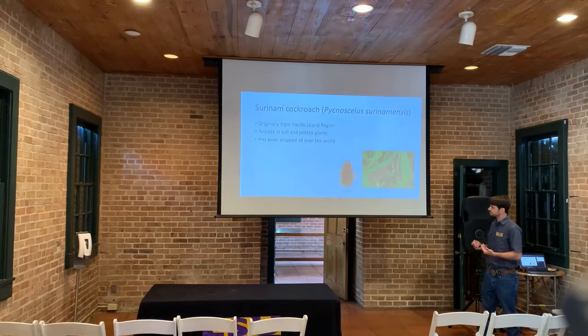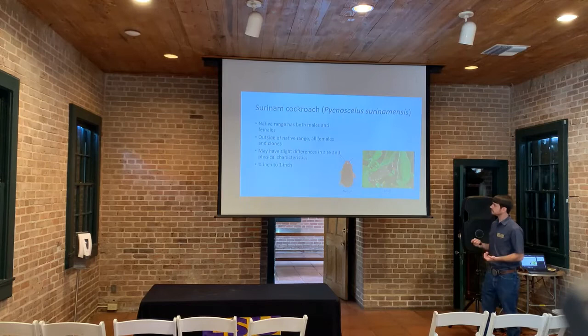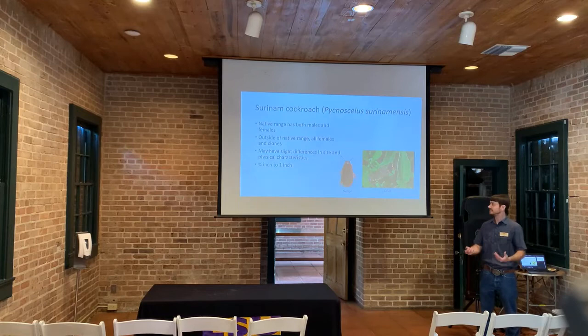Now I'm going to talk about the Suriname cockroach, another cockroach that primarily lives in the garden and in potted soils. It's originally from the Pacific Island region, where it resides in loose soils and potted plants, and because of that it's been shipped all over the world. It is not considered a global pest by itself, but when we buy soil and potted plants from different countries, this cockroach inadvertently gets sent along. They primarily have olive-colored wing covers, a black pronotum, and yellow patterning on the edges of their abdomen. They're about three-quarters of an inch to one inch in size.